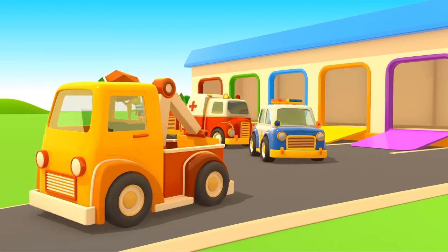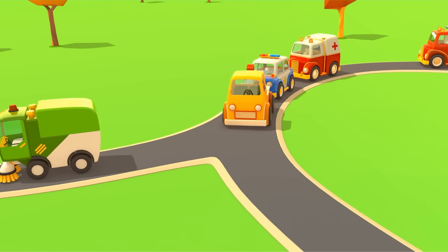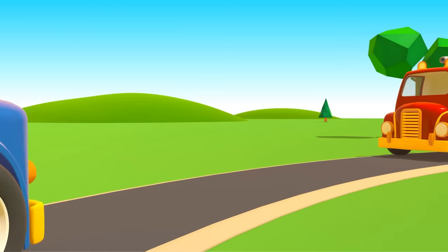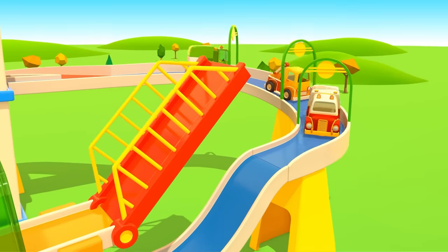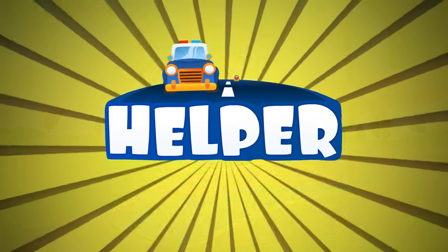Cars, cars, cars! Windshields, wheels, trucks and doors. They drive and honk. We ride along and then together sing a song. Cars, cars, cars — made of many moving parts. Sing and they'll hear, beef and steer, and take you to high gear. Helper Cars!